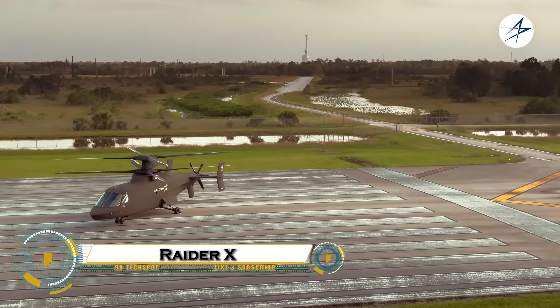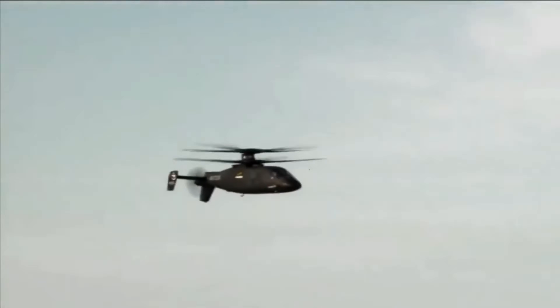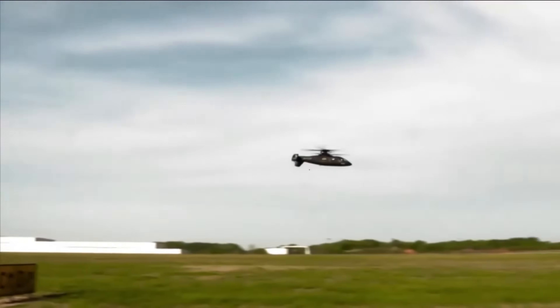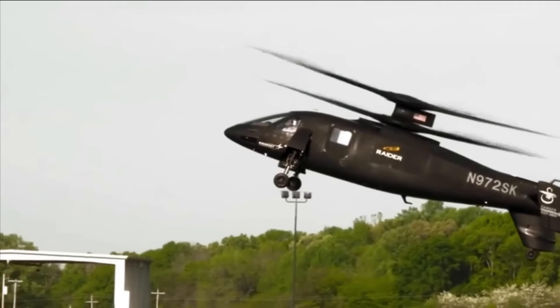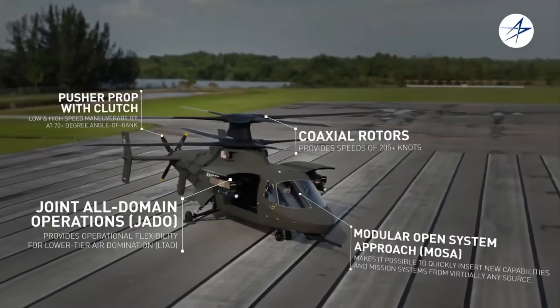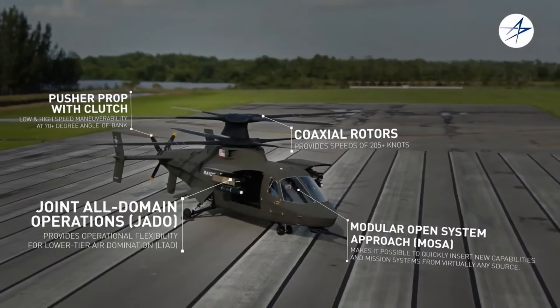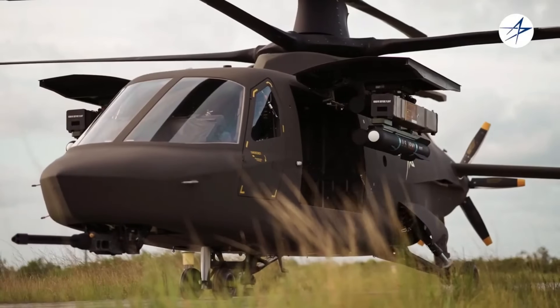The Sikorsky Raider X is the next evolution in high-speed military helicopters, designed to dominate the skies with unmatched speed, agility, and versatility. Built for reconnaissance, attack, and rapid troop deployment, Raider X combines advanced coaxial rotor technology with a sleek, low-observable airframe to deliver extreme maneuverability and stealth. Equipped with cutting-edge sensors, targeting systems, and modular weapon capabilities, it can perform precision strikes, support ground forces, and operate in contested environments where traditional helicopters struggle.